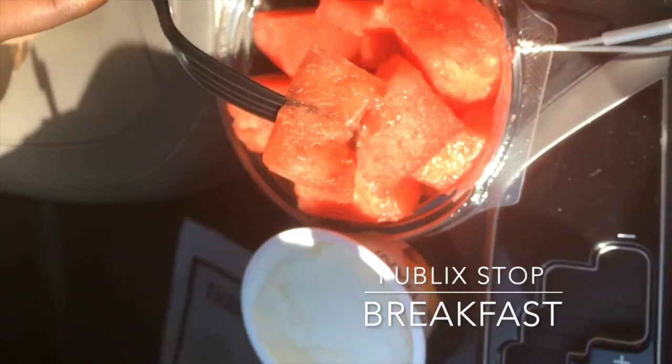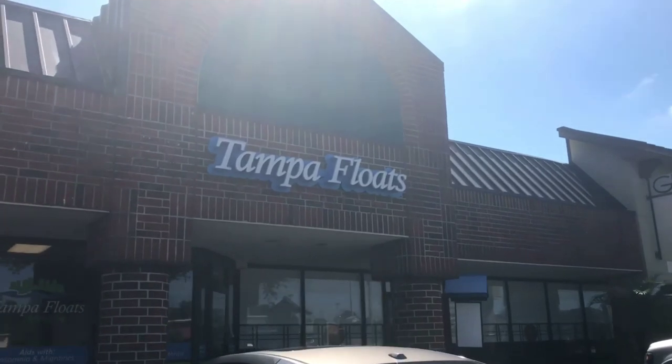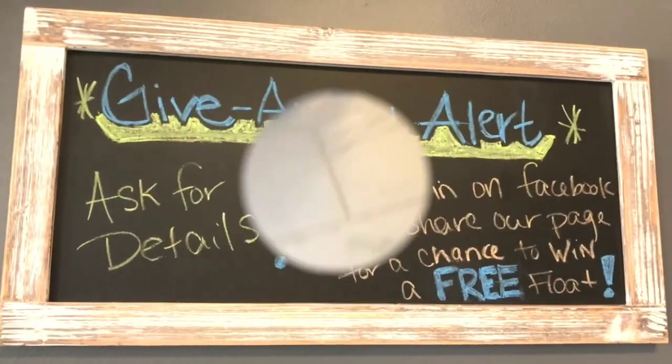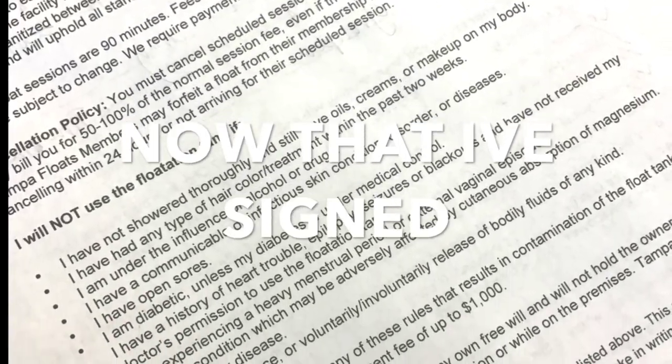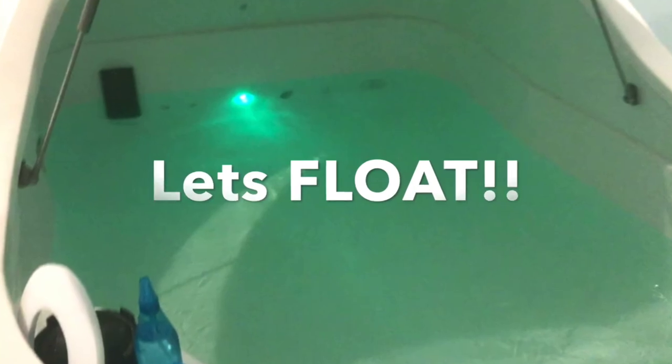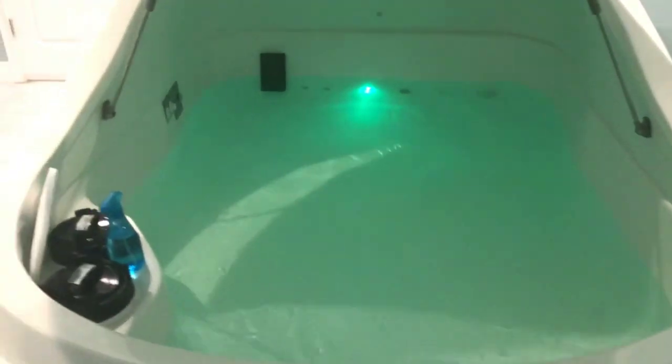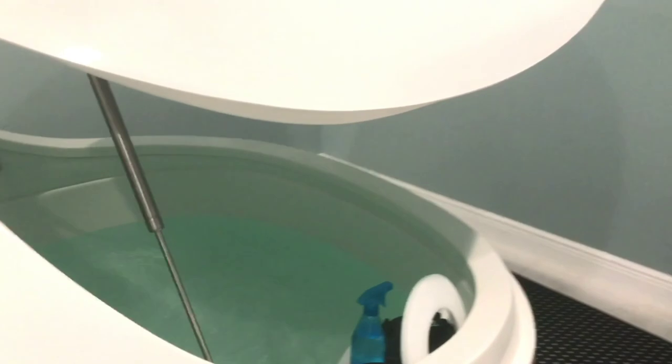Hey guys, I'm on my way to my float therapy session right now. If you haven't heard of it, the description will be below, and I'm super excited. I've gotten breakfast and now I'm here at Tampa Float — let's see how this goes. You don't have to put effort into floating at all. I had to rinse the lotion and oils off so the machine won't get messed up. Here it is — my float therapy pod! It looks so nice, pretty, and relaxing. I can't wait to get in there. I can turn the lights off when I get in. Wish me luck!